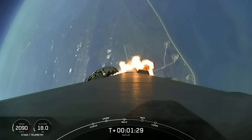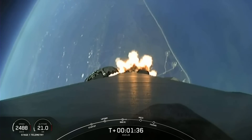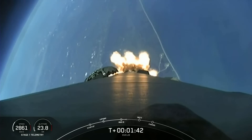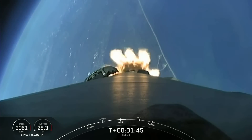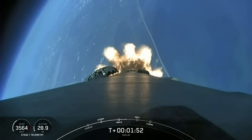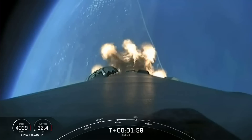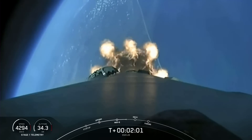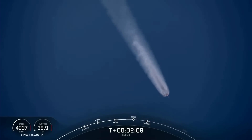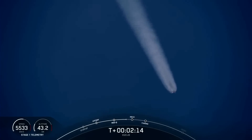Next up, we have a few events happening back-to-back: MECO, stage separation, and SES-1. MECO is main engine cutoff — that's where we'll shut down all nine of the M1D engines to slow the vehicle down in preparation for stage separation. Right after stage separation, the first stage will begin its journey back to Earth for landing on our drone ship, A Shortfall of Gravitas. Stage two will continue on its journey with SES-1, or second stage engine start one, where the single Merlin vacuum engine will light up and propel the second stage along with ESA's Euclid spacecraft to orbit. In addition, the fairing halves will separate less than a minute after SES-1.